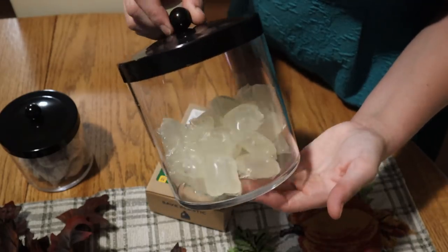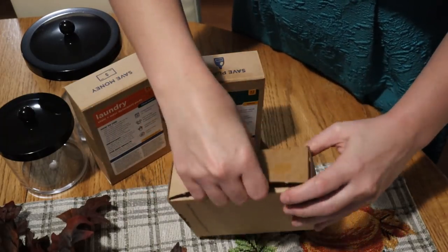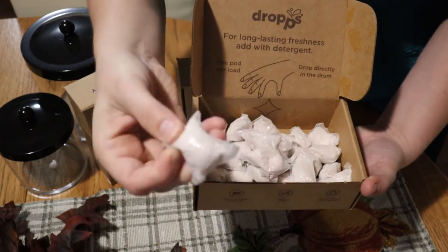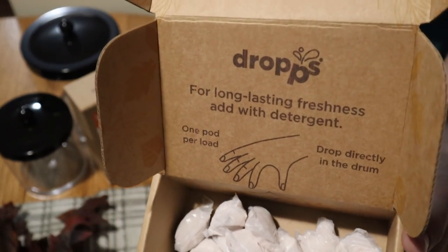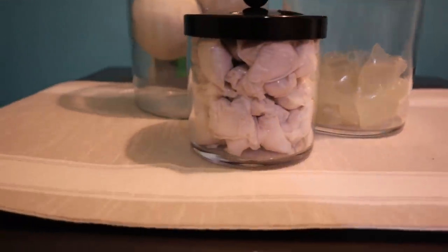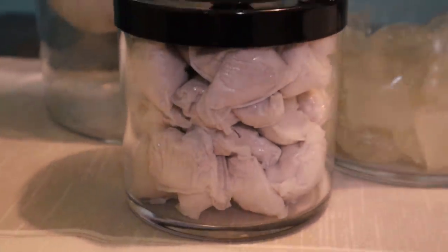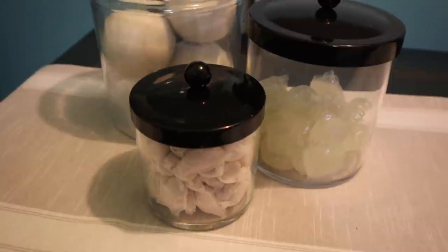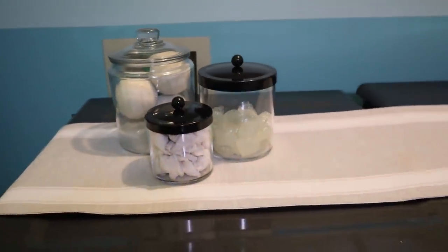Drops also carries a fabric softener pod — I have some in their fall scent, but they also come in clean, lavender eucalyptus, orange blossom, and unscented. They also carry dishwasher pods in lemon scent or unscented, and with the subscription service you can get those for around 20 cents per wash. I'm always looking for better ways to improve my cleaning products, and this is one I don't mind having around. I'll have all the links in the description box — I hope you go over and give Drops a try. Now back to the painting!